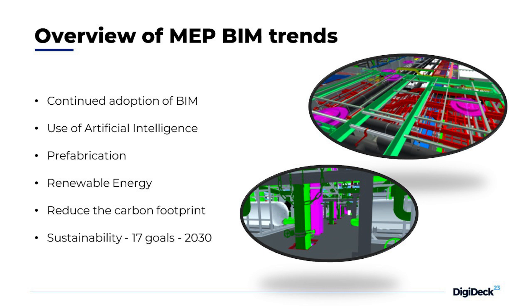For the overview of current MEP trends, I would say continued BIM adoption in Croatia and worldwide, because BIM is getting more and more implemented in every country, and we can see that it's already happening in Croatia and all around us.